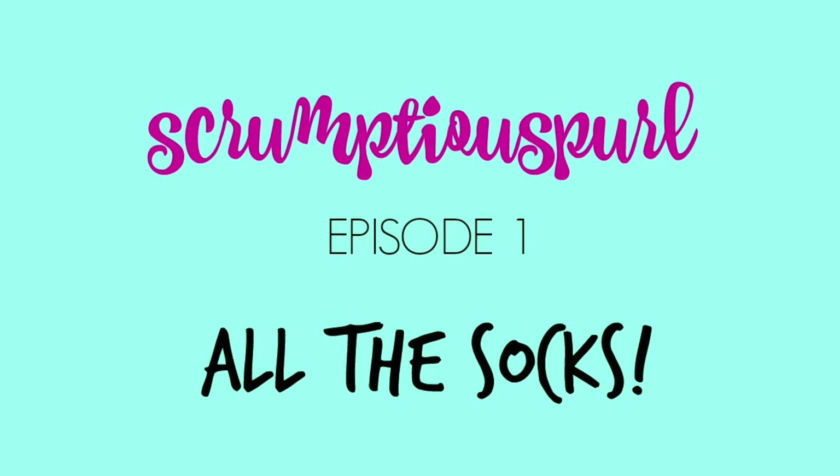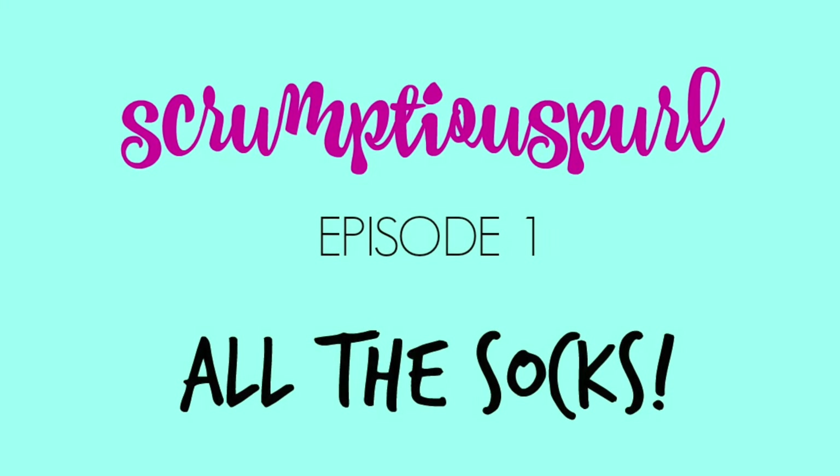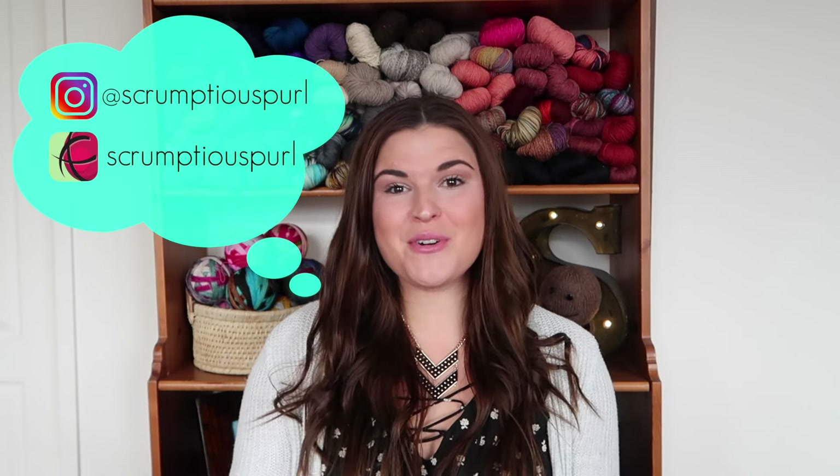Hey everybody, welcome to Scrumptious Pearl, episode one. Hey guys, thanks for joining me. Welcome to our first episode ever. This is the first Scrumptious Pearl podcast episode — I'm super excited. I have been wanting to do this for an extremely long time and I just haven't had the courage or the time, and I'm finally sitting down and doing it.